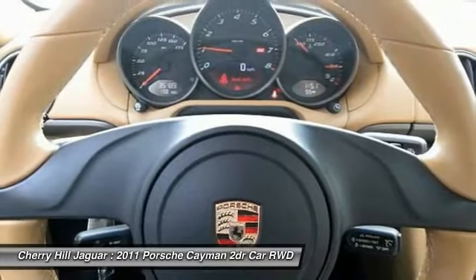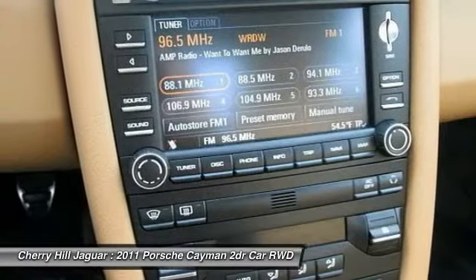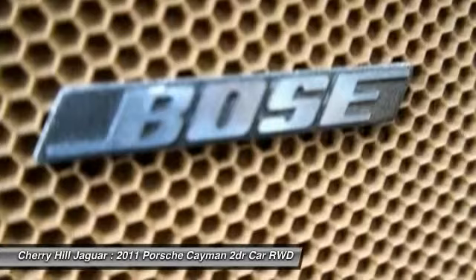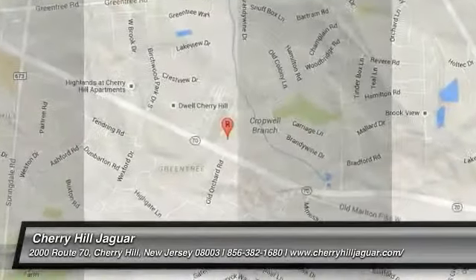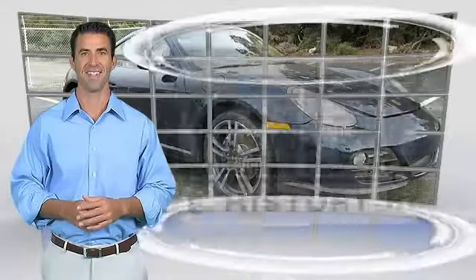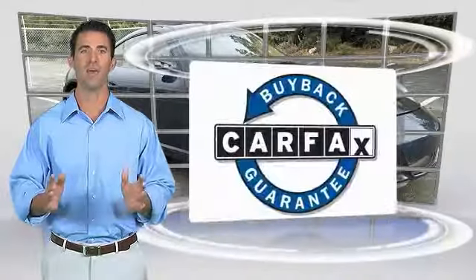If you like it online, you'll love it in your driveway. Take it for a spin today. Here's another high quality vehicle with the Carfax Vehicle History Report. Be sure to find a complimentary copy of this report online or contact the dealership. This vehicle qualifies for the Carfax Buy Back Guarantee.